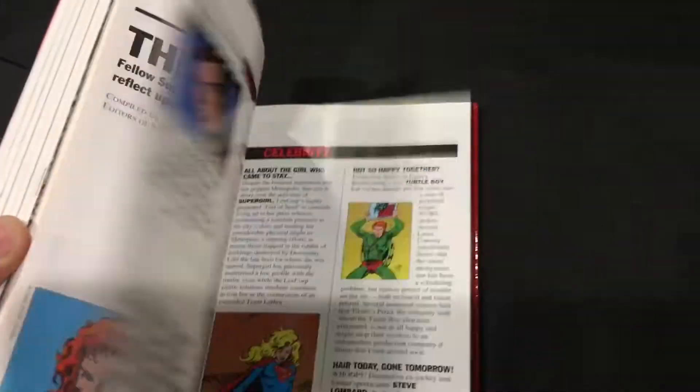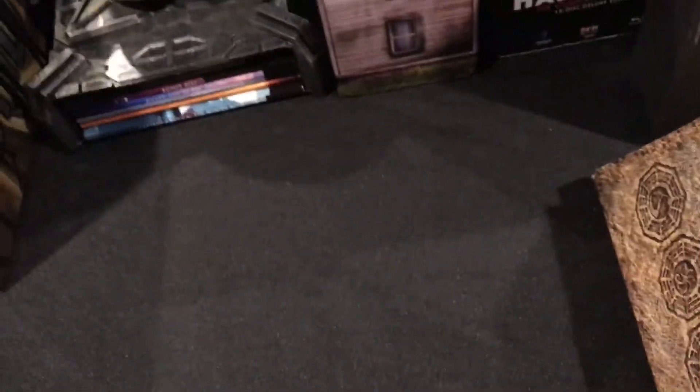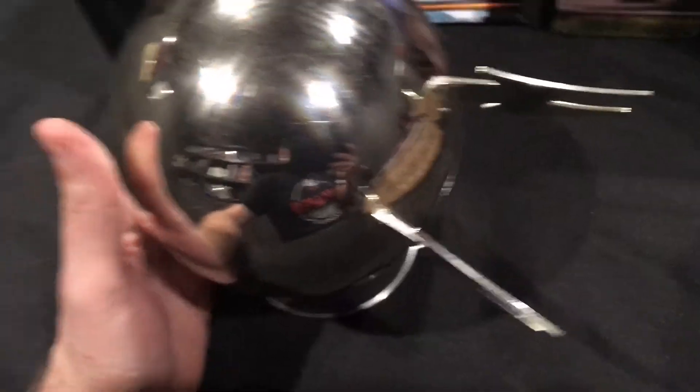Here we have the Death of Superman. It's a cool set — it includes the complete comic book graphic novel story of the Death of Superman. The reason it's included here is that it also has the movies: got a 4K and the Blu-ray. Very cool set. We're getting close, almost done.